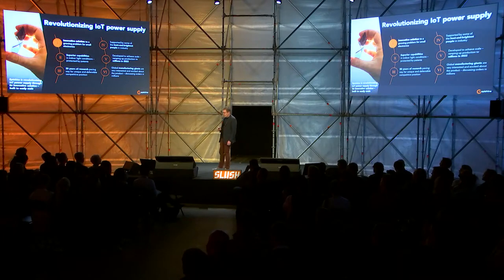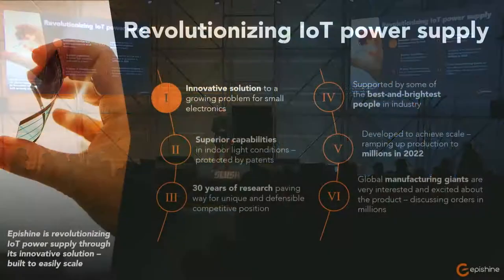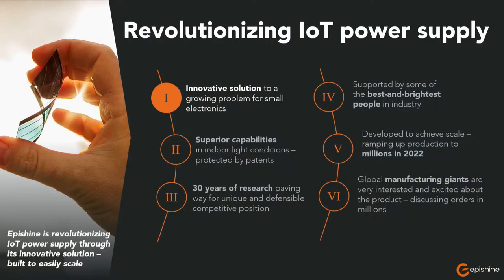We are starting with the first unique small solar cell to revolutionize IoT power supply. And six quick perspectives on this.